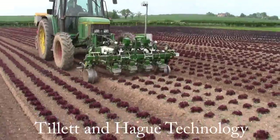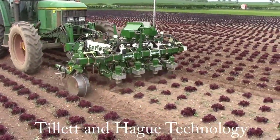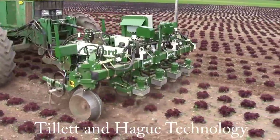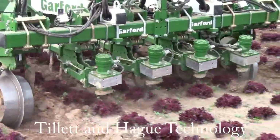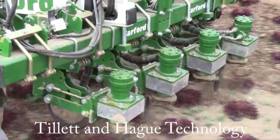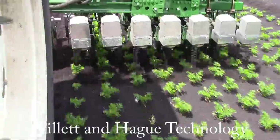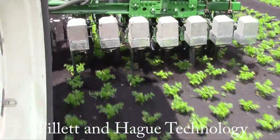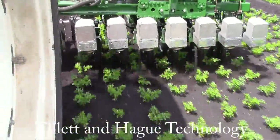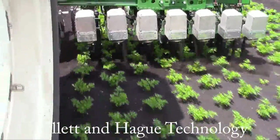Almost all our in-row weeding machines to date have used hydraulic power to drive the rotors. Hydraulic power is available on most tractors, is robust and familiar to operators, and remains an excellent solution for many cases. However, in line with many modern industries, the advantages of brushless electrical drives in terms of efficiency and controllability are very attractive.